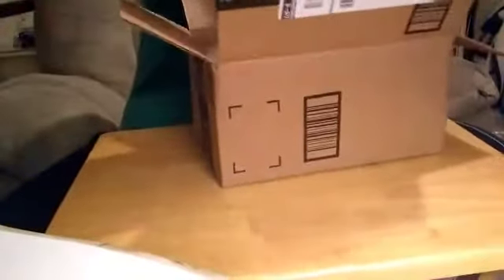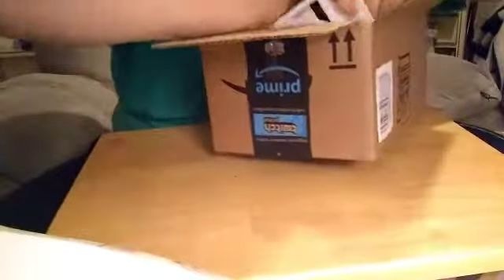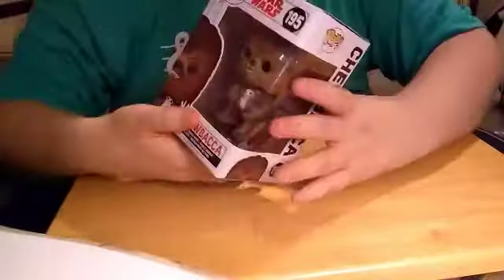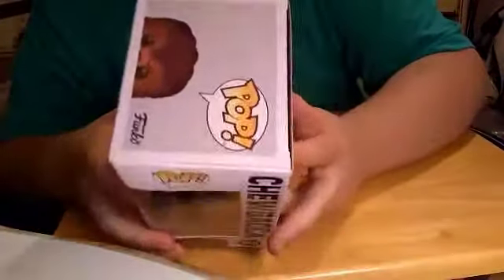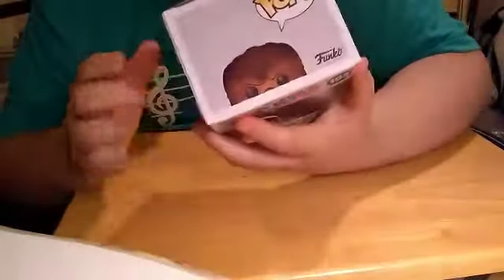This is what the inside looks like — I got two of them. First things first, we got... there we go. Okay, so the first thing we got is Chewbacca, and when I saw this figure I had to get it.